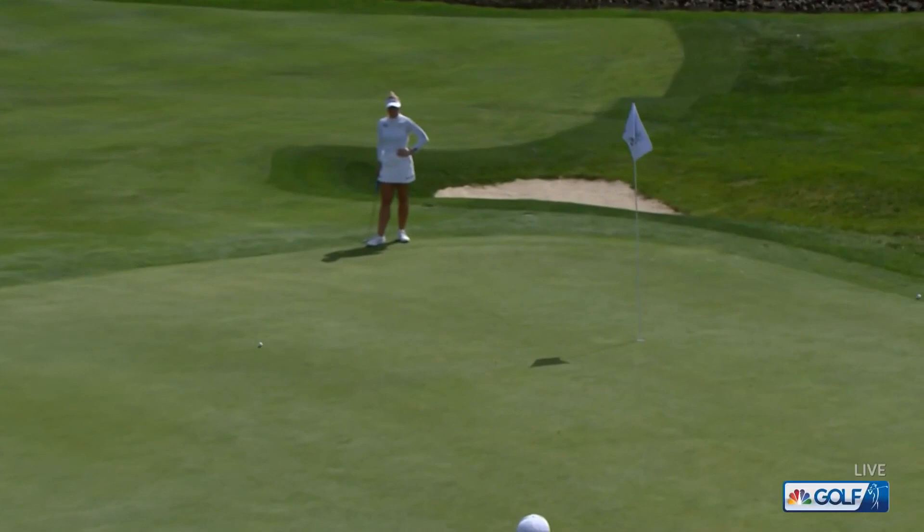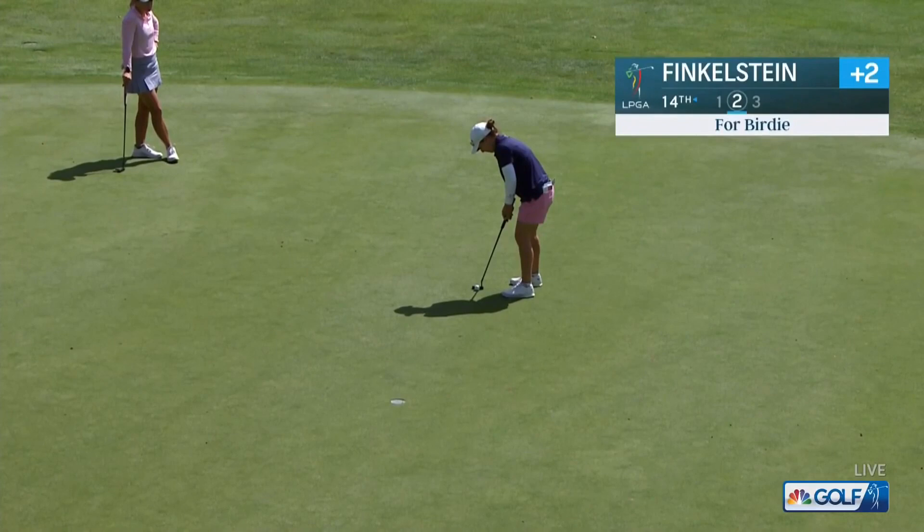This is her third at the par five. And this 18th is the easiest hole on the golf course for the second day in a row. It's a nice one to finish on. As we go to 14 and find Dana Finkelstein at the Dana Open.